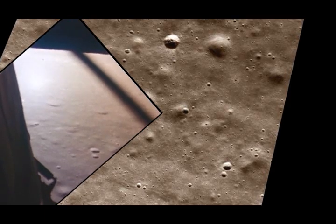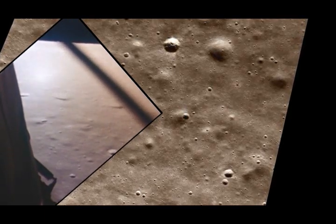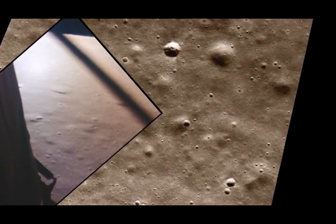3,000 feet. Got an alarm. 1201. 1201. Roger, 1201 alarm. We're a go. We're a go.